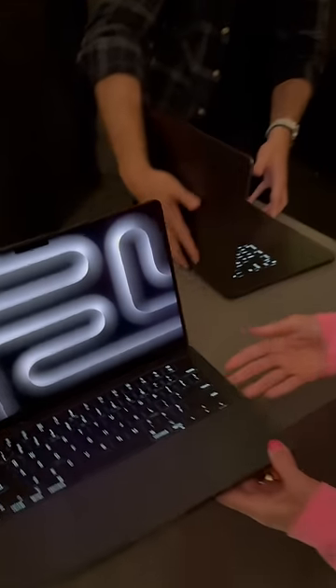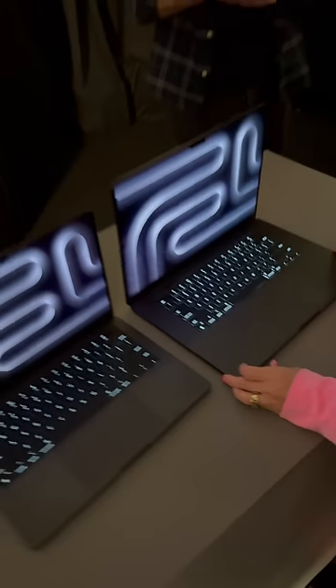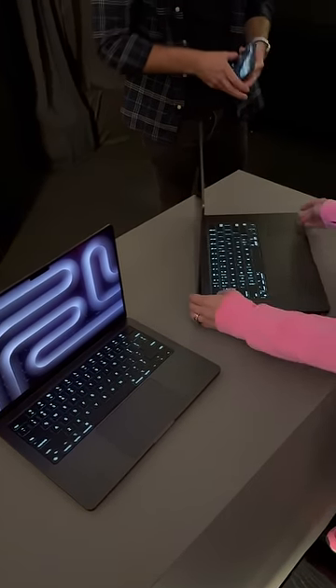Check this out. And here they are next to each other. 14-inch, 16-inch. I mean, this is something. These beautiful babies.